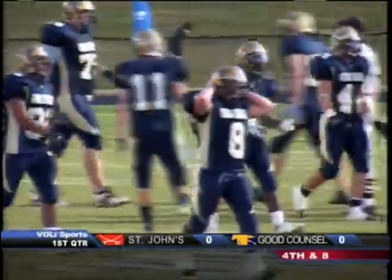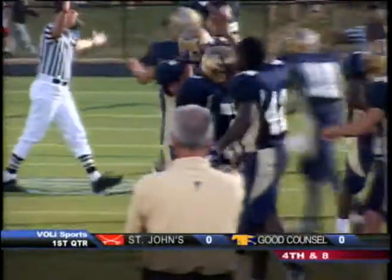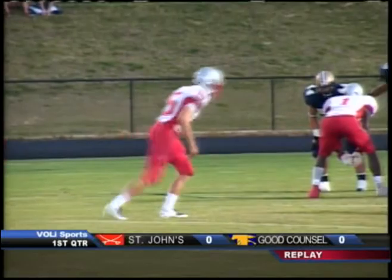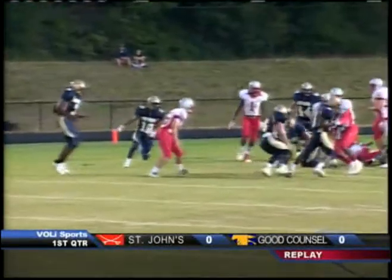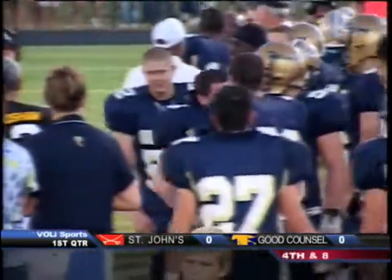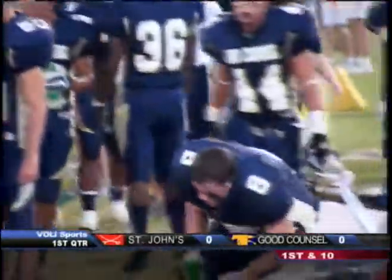A big defensive stop for Good Counsel, led by that man right there, Matt Voigt. This is a spectacular play. Voigt is in there almost before the ball — there's no chance at all for the kicker. Voigt has three big plays in this first series. Elsasser never had a chance, and neither did Gerald Moore, the backup quarterback, the senior.